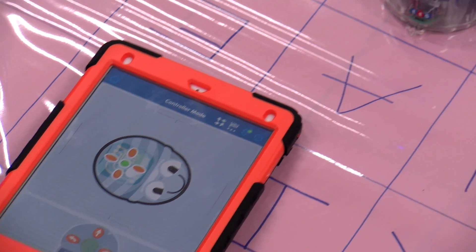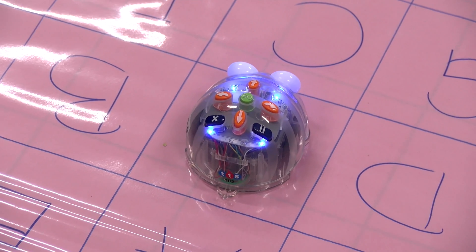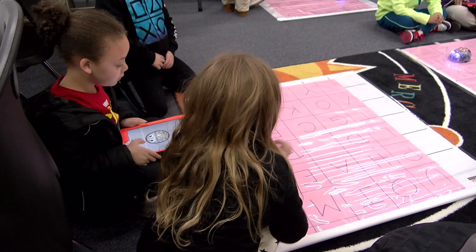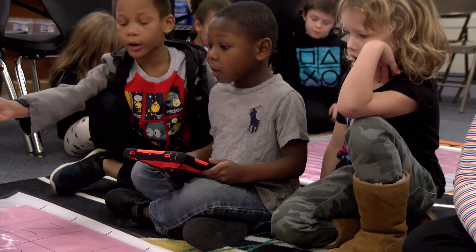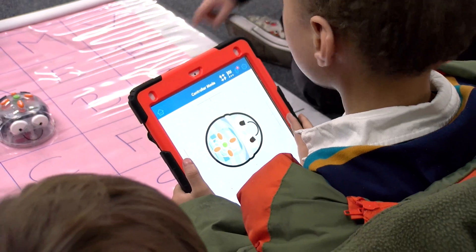Today I'm going to teach the pre-K kids and the kindergarteners coding. They're going to do coding through letter recognition using the BlueBot robots. They will spell their names, but they'll have to code BlueBot to go to each letter in their name. That'll help them identify the letters and help them with spelling in pre-K as well as kindergarten. It's just a fun way to recognize letters.